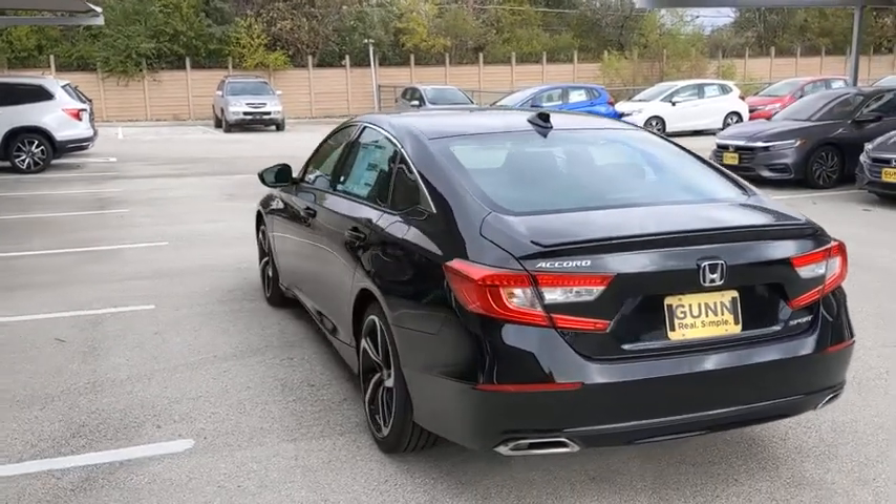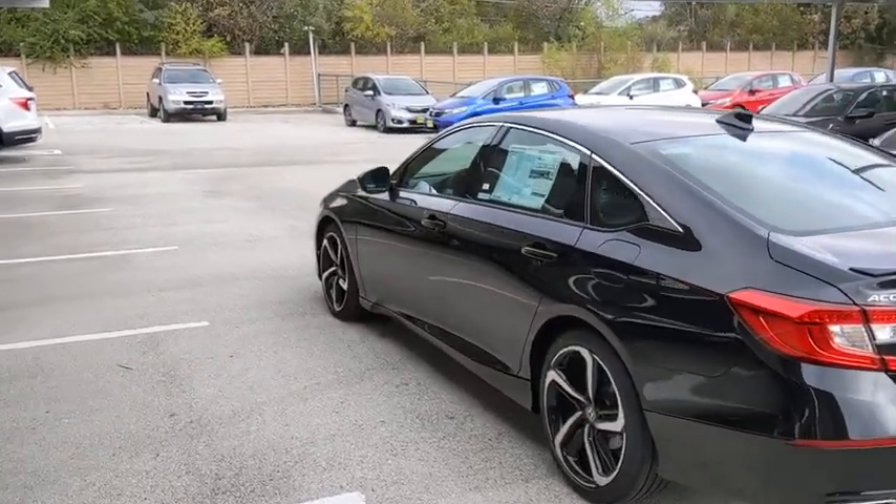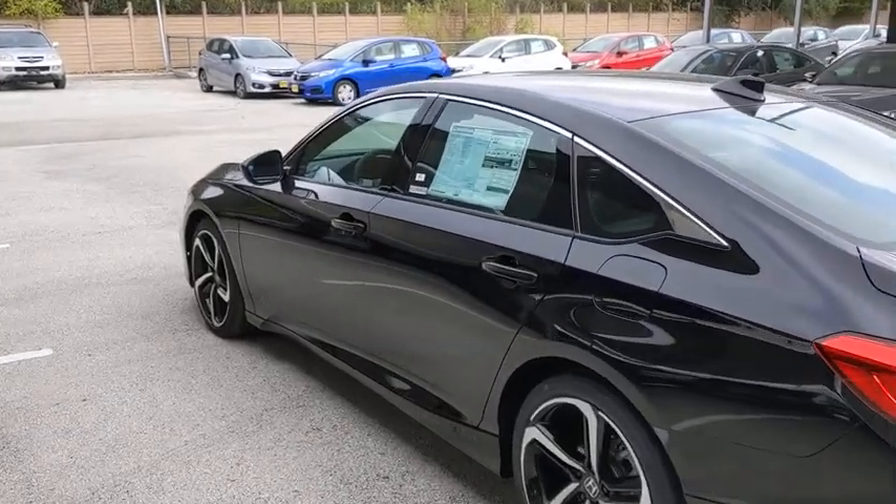Aluminum wheels, keyless start, cruise control, rear defrost. Come take a test drive today.